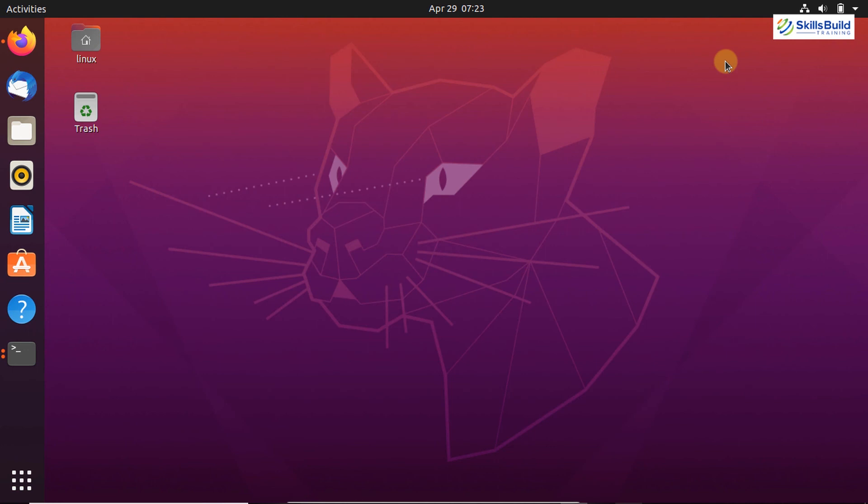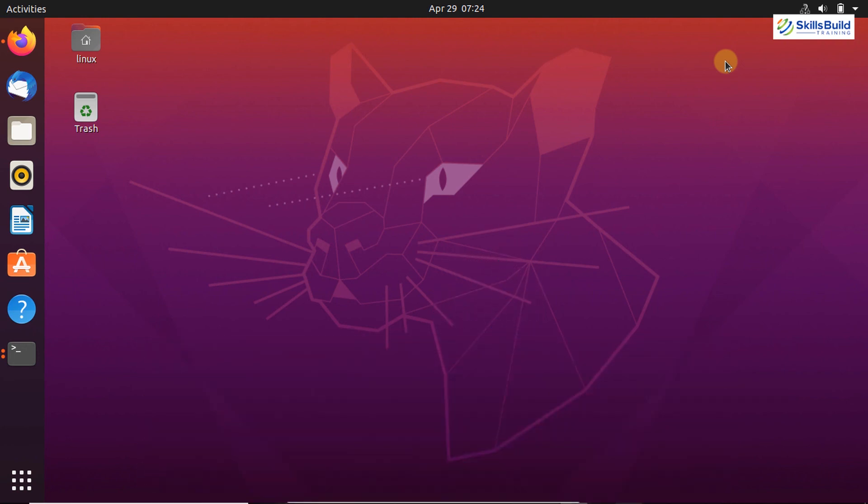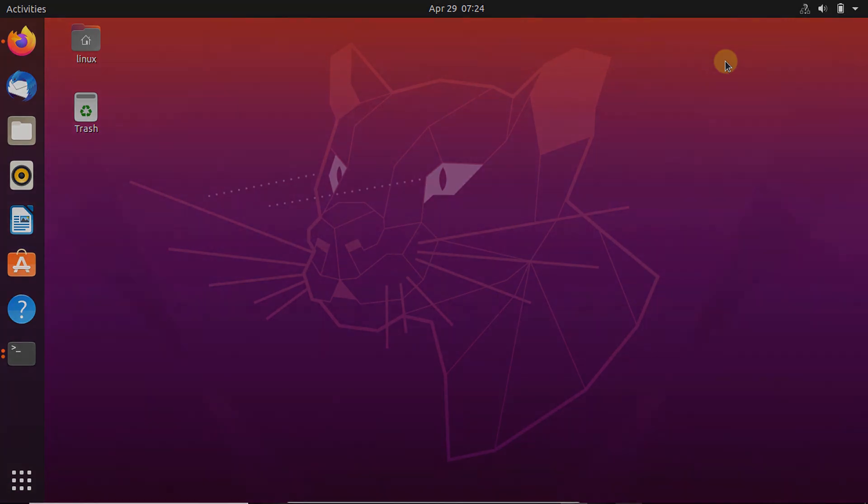So that's it for this video. We have discussed the 15 things you must do after installing Ubuntu. If you really liked this video, give it a thumbs up. Write your feedback in the comment section, and if you are new to our channel, don't forget to subscribe. See you in the next video. Thank you.